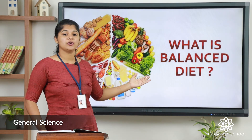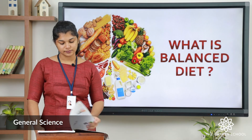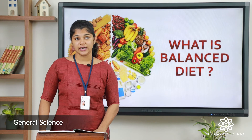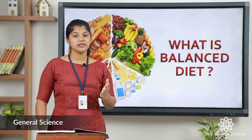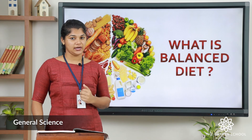Next we are going to see about the balanced diet. What is meant by a balanced diet? A balanced diet is a daily diet which contains all the nutrients in the right amount.